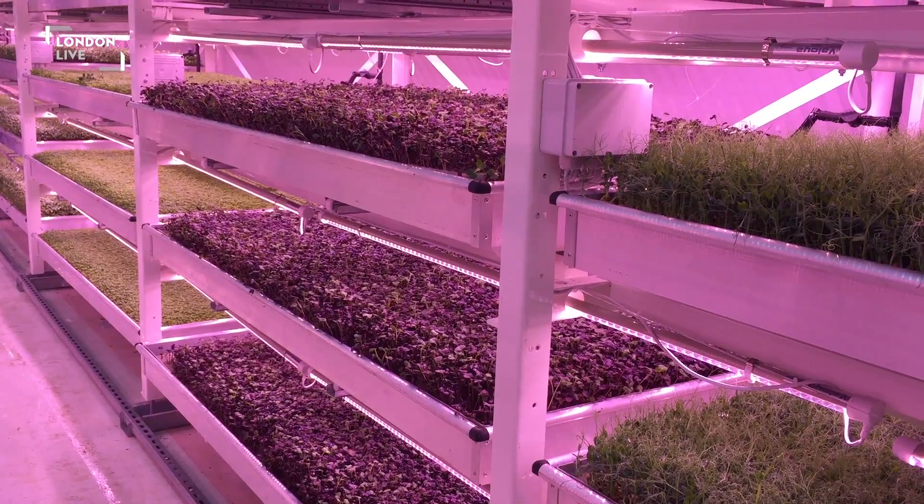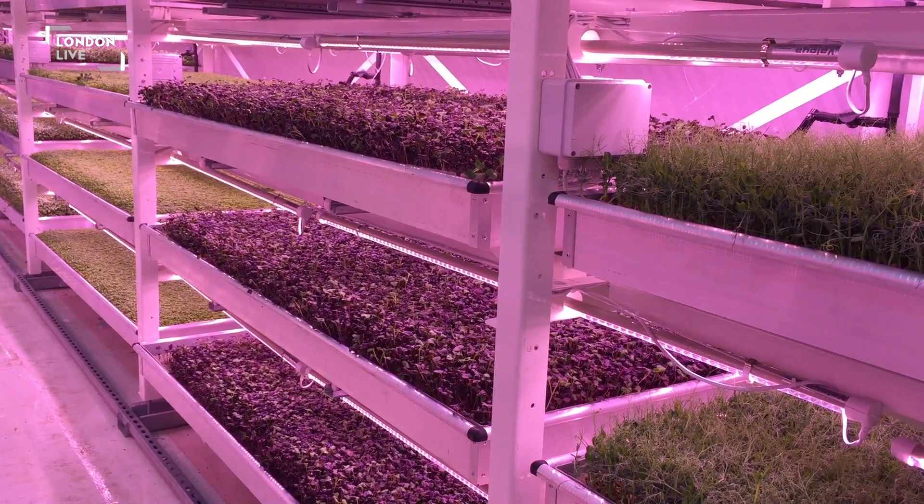Who would have thought that you could grow stuff in these disused tunnels? And you can hear the underground now, just as it goes past. It's literally one tunnel down there. The Northern Line is here. In fact, this is part of the Northern Line.